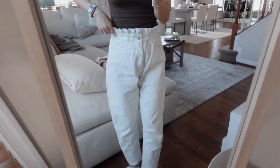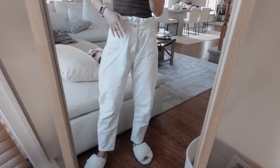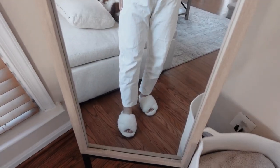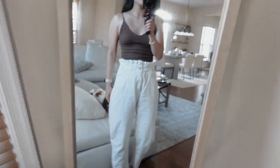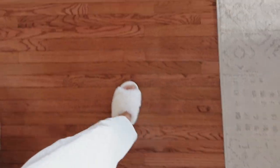These are kind of like corduroy material paper bag pants that I got from Zara a little while ago. I don't know what I'm going to do about shoes but I'm wearing these slippers from Amazon — I've been wearing these a ton lately. Let me show you my cardigan because I think those are really cute.